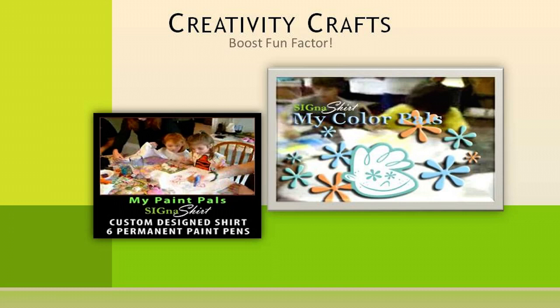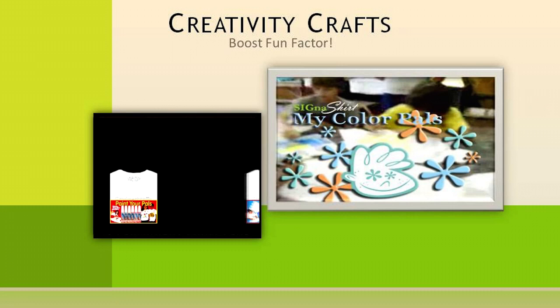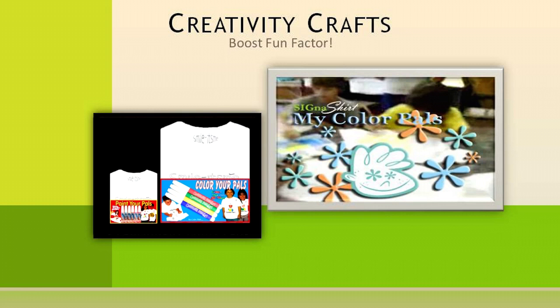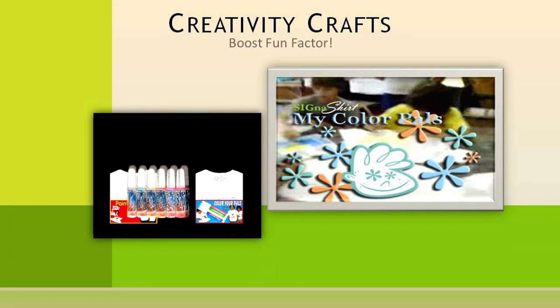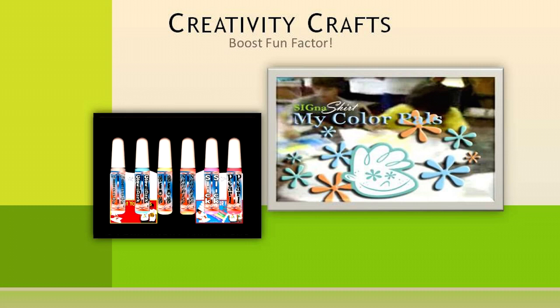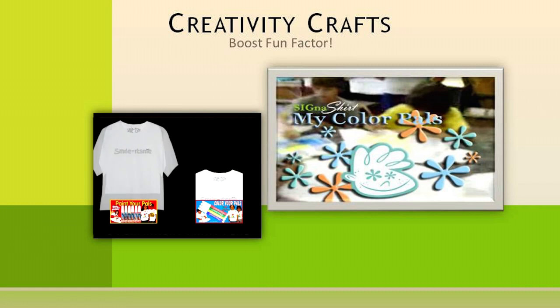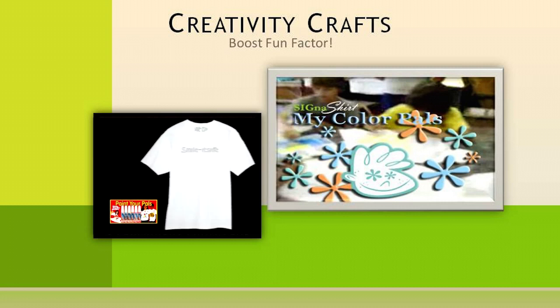An idea to show gratitude to your hardworking volunteers while also boosting the fun factor is to have a Creativity Craft Shirt Day. All the participants can color or paint the Cygna Shirt Fundraiser Creativity Craft Kit shirts embellished with your logo. You may even want to give out a prize for the most original shirt made.